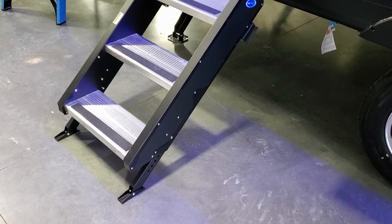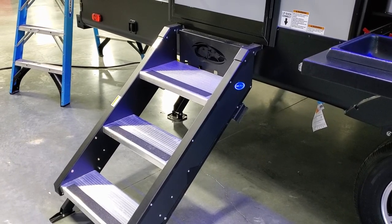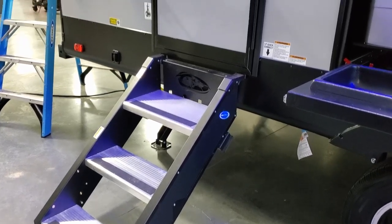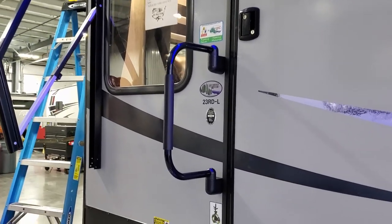The upgraded More-Ride step — which is actually standard on this coach — is a little stronger and heavier duty, so it doesn't shake the camper around as much when you're going in and out. There's also a folding entry handle right there.